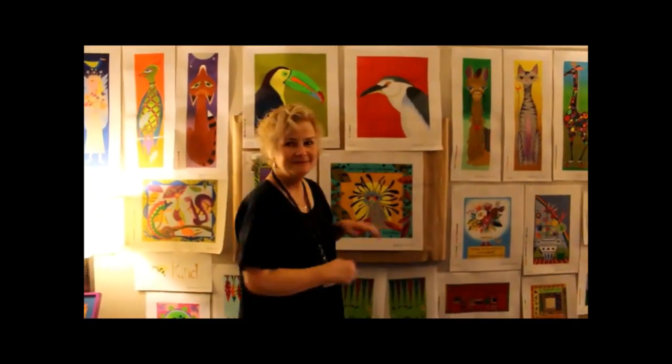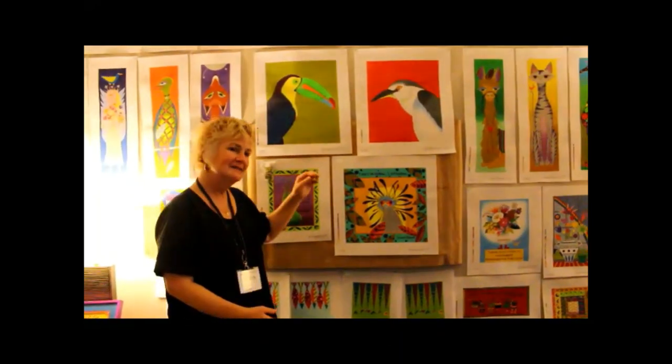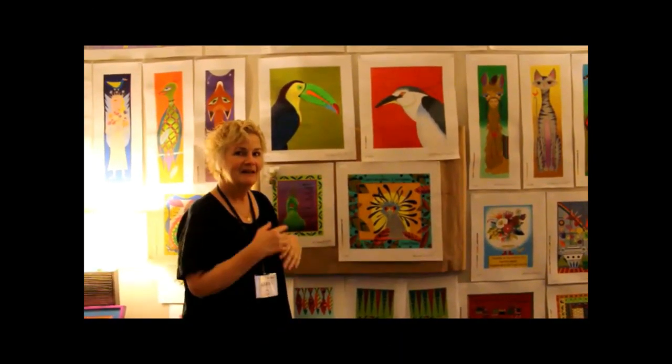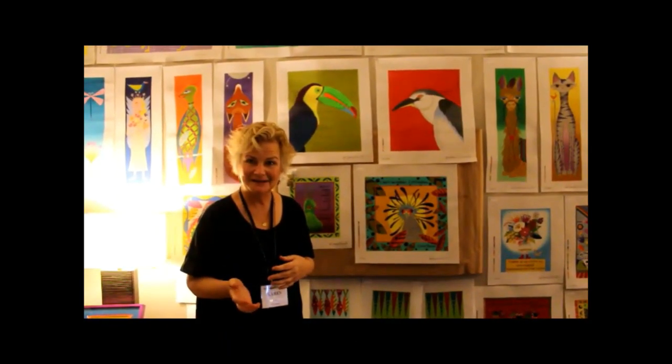Hi, I'm Karen from ZECA. We're at Destination Dallas. This is my wall of my newest things. These two pieces are chair backs — two hands and a light hair. There are already two chairs, a flamingo and a peacock, that you can see on my website, ZECA.net.